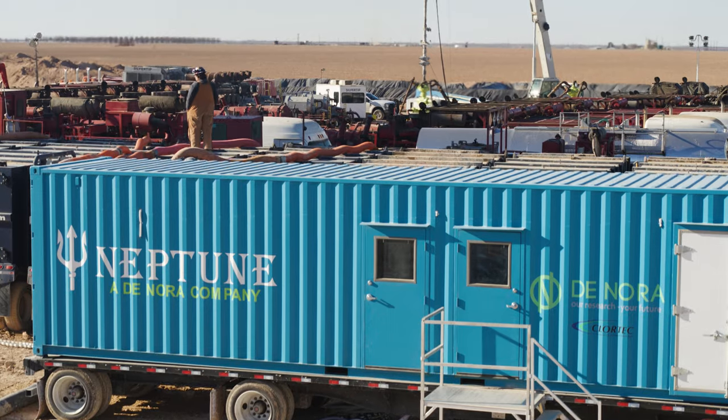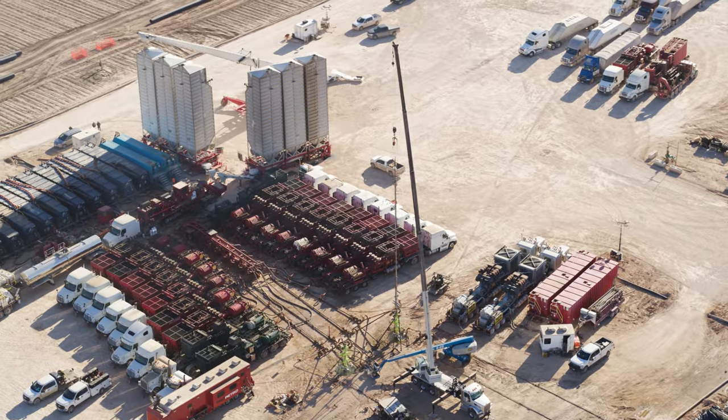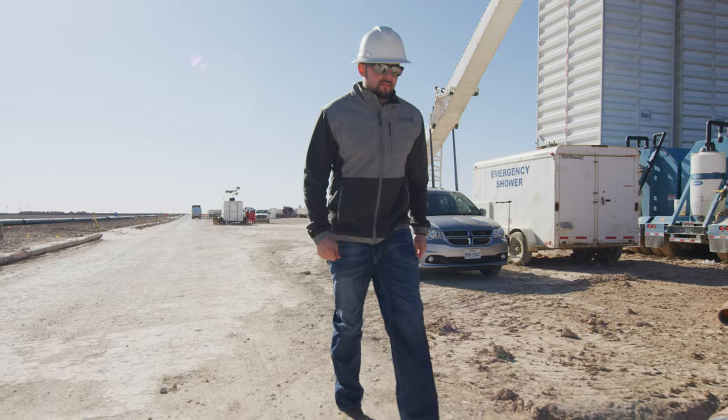Eighty percent of the operators that show up at a trade show are interested in finding out solutions for recycling. Donora Neptune would like to bring that to them. After Donora acquired Neptune, within a year we had a fleet of these mobile treatment trailers. They're unlike anything the industry has ever seen.